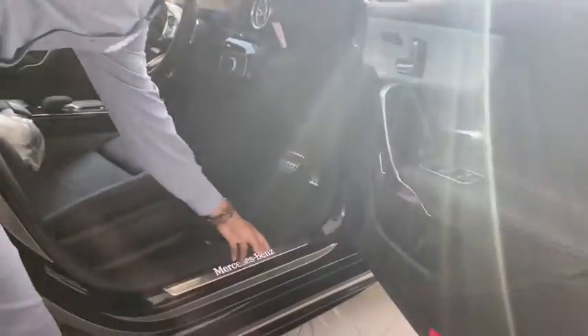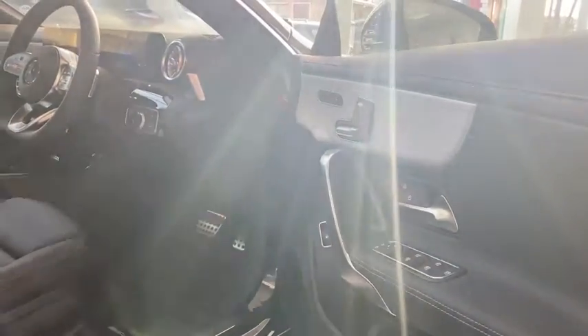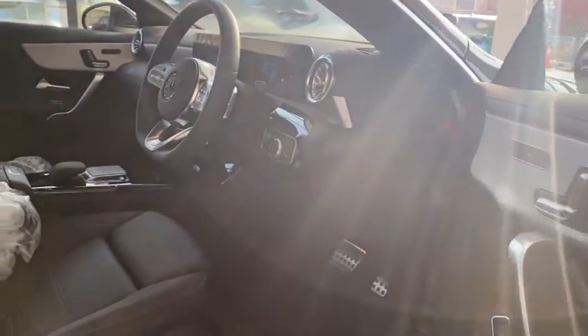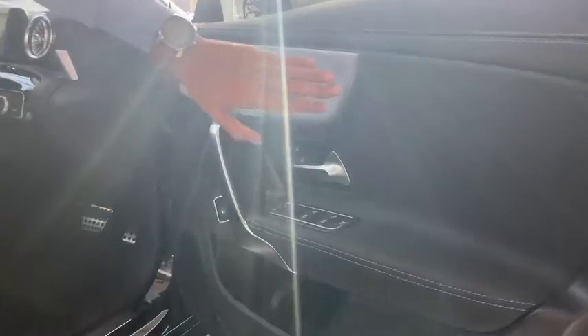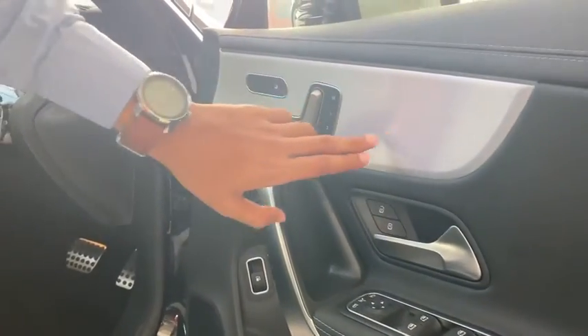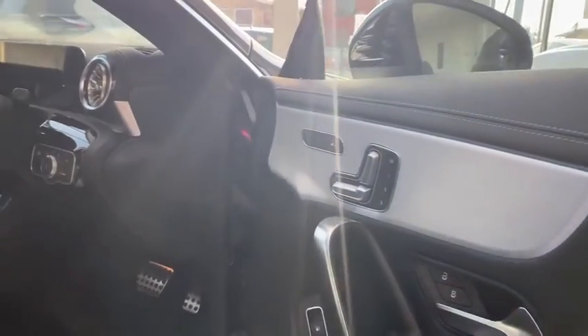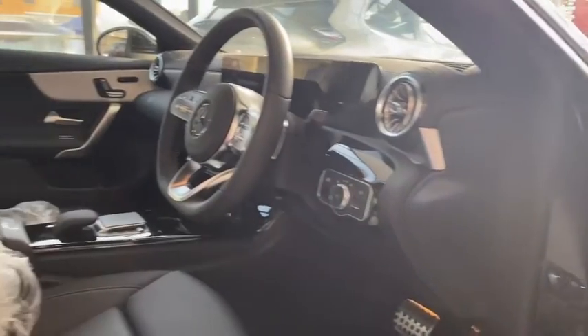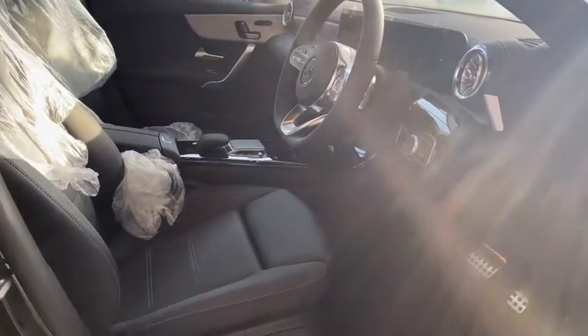I'm welcomed by the Mercedes-Benz logo here that lights up — it will look amazing at night. And of course we see the AMG mark on the mats. The first thing I notice is this nice aluminum machine finish. Embedded into it, we can see this car has memory-powered seats — not just any power seats, but memory-powered with three memory settings.